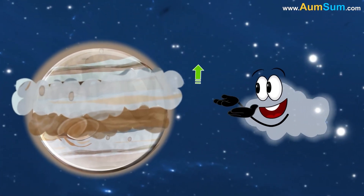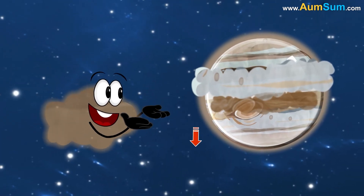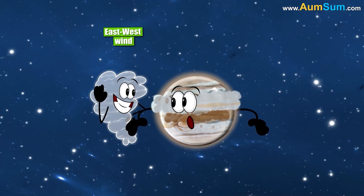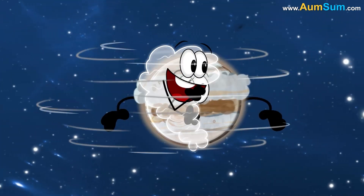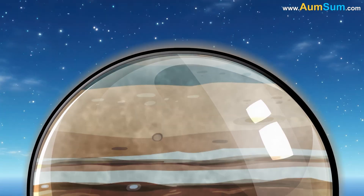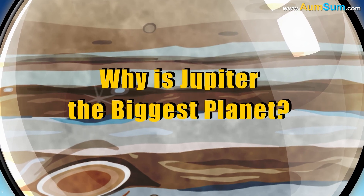The dark colored bands are called belts, and they show regions where the gas is sinking. These bands are believed to be caused by the strong east-west winds flowing on Jupiter.